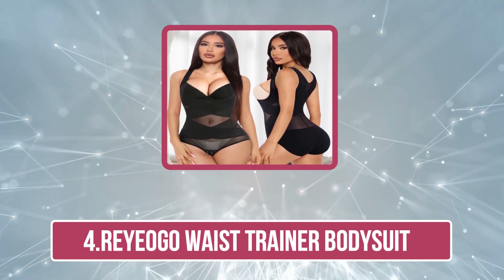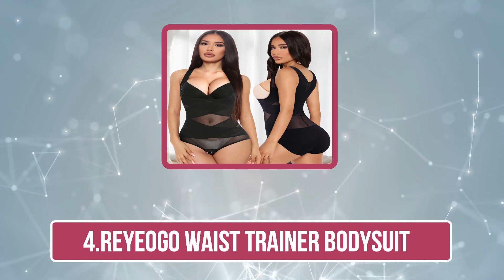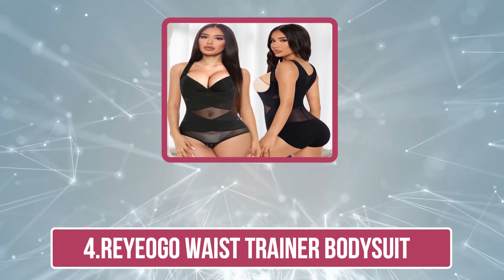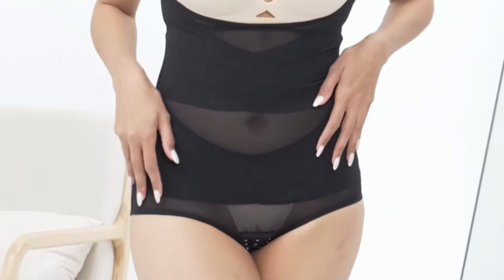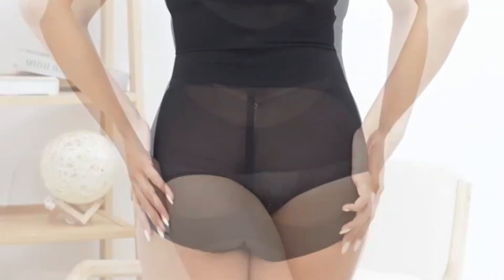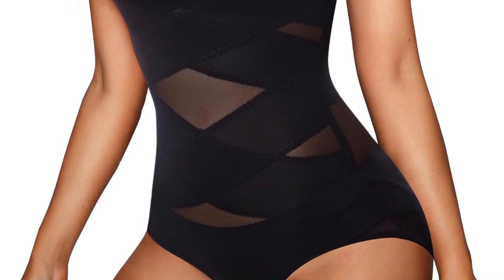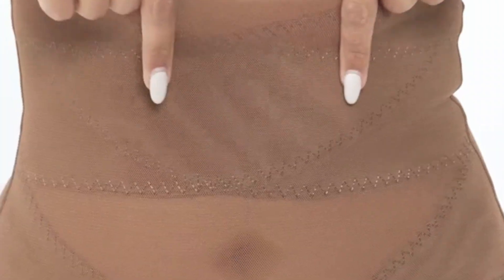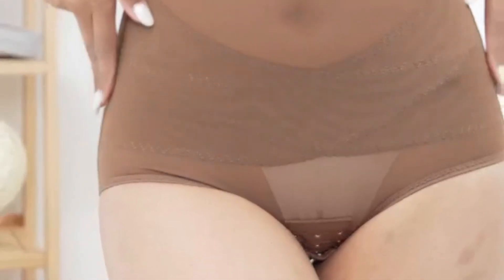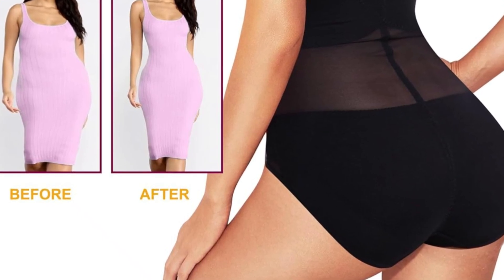Now number four: Ryogo Waist Trainer Body Suit. From reducing your waistline and flattening your abdomen to providing a subtle butt lift, the Ryogo Waist Trainer Body Suit works for it all. You can use it to create a feminine silhouette and enhance your curves for a flawless hourglass figure. It also helps immobilize the loose fat around your back and armpits while lending a push-up effect for your bust. The wide shoulder straps provide optimal support and the adjustable hooks make it easy to visit the loo.